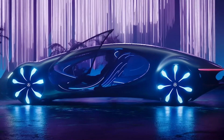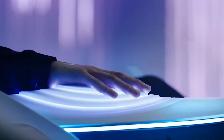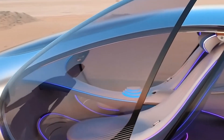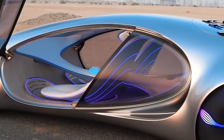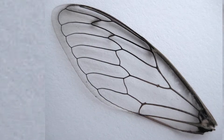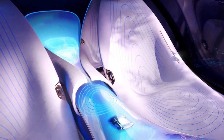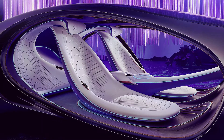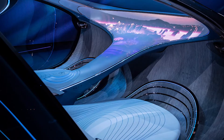The Mercedes AVTR doesn't come with any door handles. It has a glass door that looks like an insect wing, with a close resemblance to the Jetsons, but better. The interior is minimalistic and sustainable — it has no knobs at all, but has dials instead.